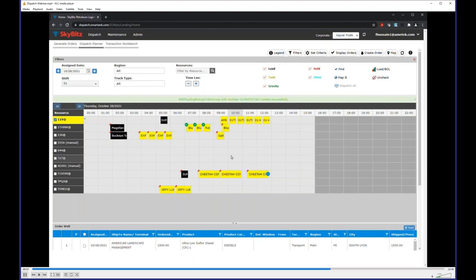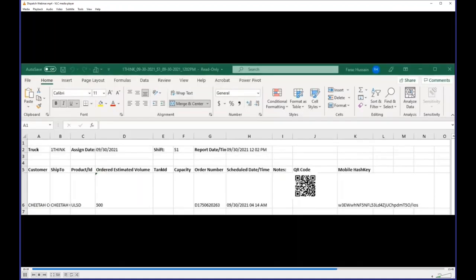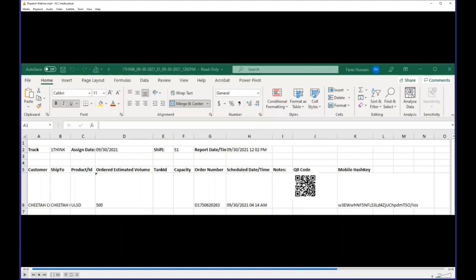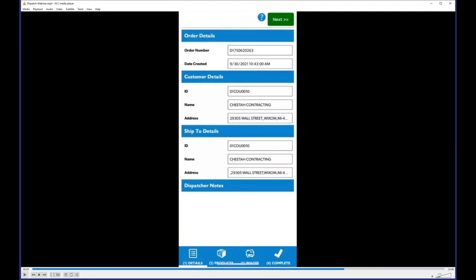Now let me show you the mobile dispatch app. It's very simplistic by design — just keeping it simple for end-to-end dispatch. The driver gets an Excel sheet along with a QR code at the top showing their route. They can scan that QR code using the mobile app. Currently we don't have a login capability but we're continuously improving it. You can also browse to an Excel file saved on the driver's device and upload all the orders into the mobile app.